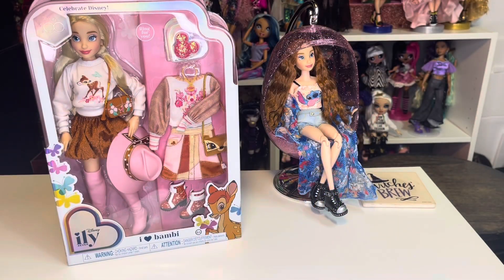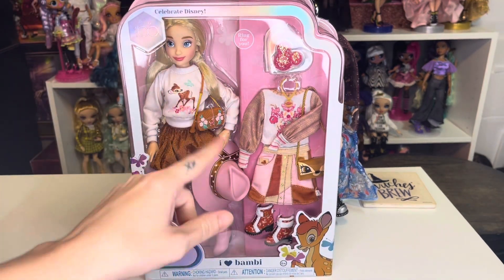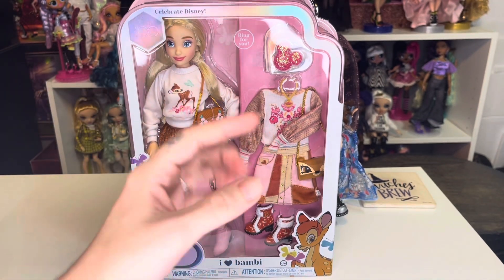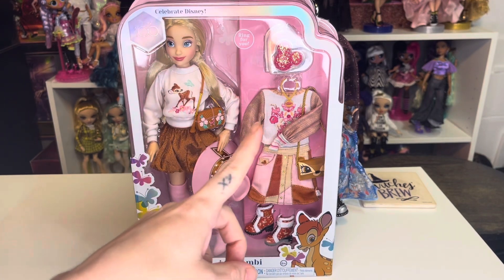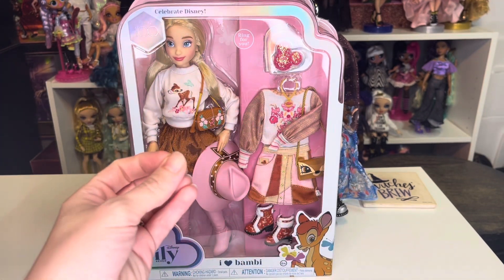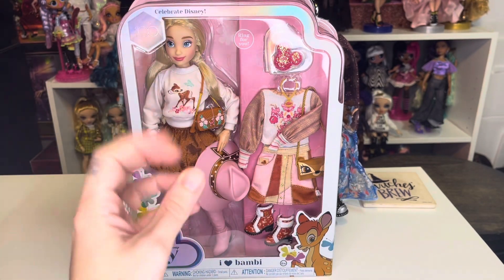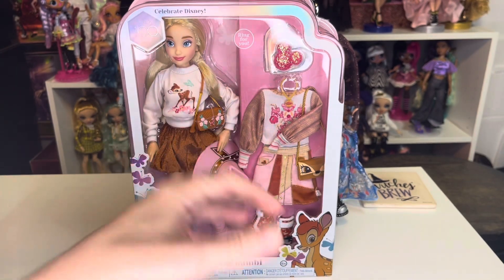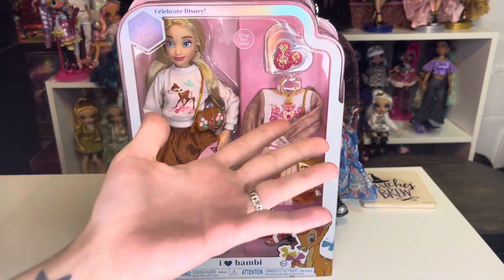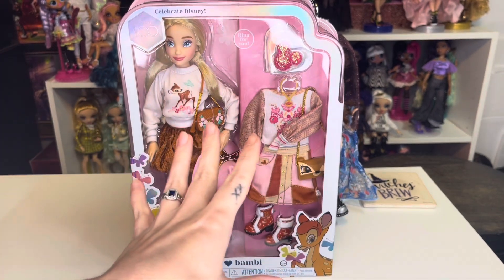First up we are going to take a look at the I Love Bambi doll. If you did not know, the first wave of the ILY dolls with the inset eyes were manufactured by Disney — that's why you can find them at Disney stores, inside Targets with the mini Disney stores, at Disney parks, and online at ShopDisney or on Amazon in the Disney storefront. This Wave Two of the ILY dolls is manufactured by Jack's Pacific, so they are not authentic Disney merchandise and may not be available in those same places. That is why they look so different.